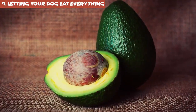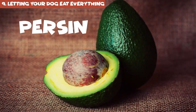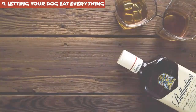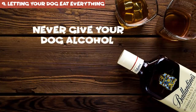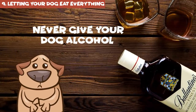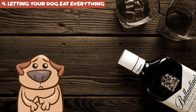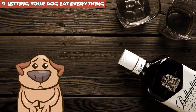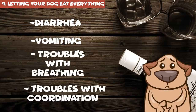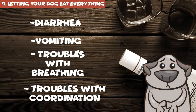Never give your dog alcohol — it affects a canine's liver and brain much more easily than it does a human's. Alcohol in a dog's system can lead to diarrhea, vomiting, troubles with breathing and coordination, and in the worst cases, coma and death.